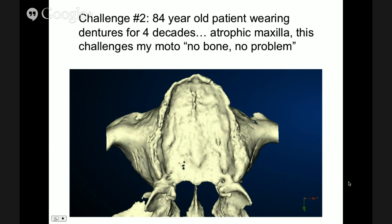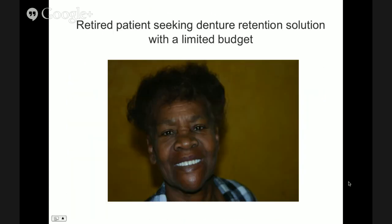Whenever I teach, I say: no bone, no problem. Computer-guided treatment planning allows you to look for bone in areas where otherwise you would not think you could find it. Added to this challenge of having a patient with an atrophic ridge, you have a patient who, due to age, wants something as simple as possible in the most economical way.